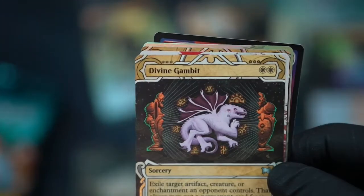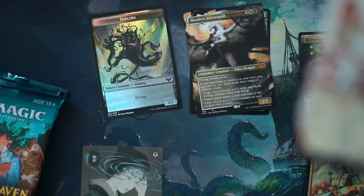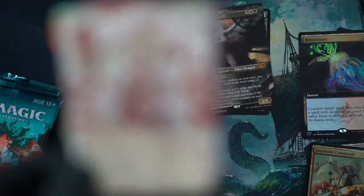Target player draws a card and loses one life. Target player puts a +1/+1 counter on each creature they control. Interesting. Divine Gambit — fun stuff. Maybe put all the mythic archives over here or something.